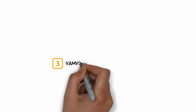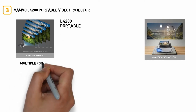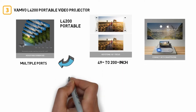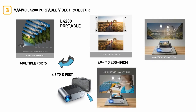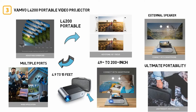Number 3: the Vamvo L4200 Portable Video Projector. Equipped with multiple ports to support any device of your choosing, it boasts a 49 to 200 inch projection size with a projection distance of 4.9 to 15 feet. Its built-in dual stereo speakers will save you the trouble of connecting to an external speaker, and it even comes with a sleek carrying case for ultimate portability. Thanks to a 2-year money-back guarantee, you can be sure this mini projector is a safe investment to make.